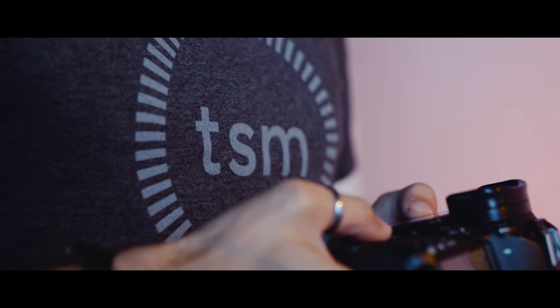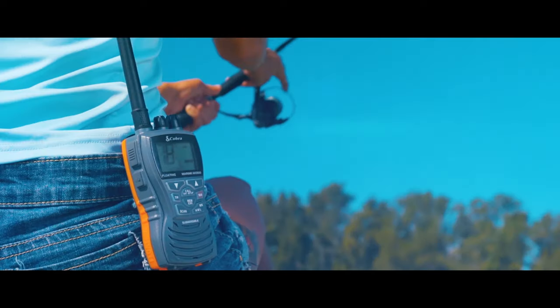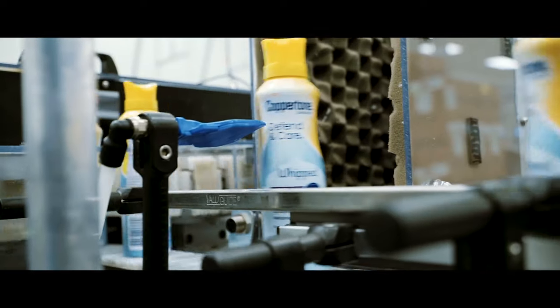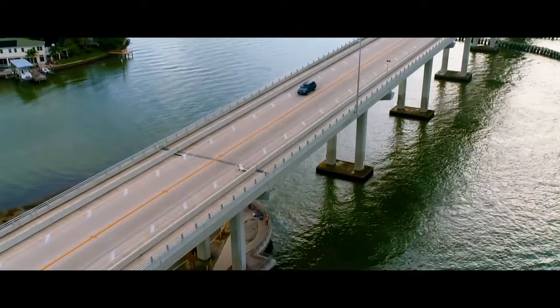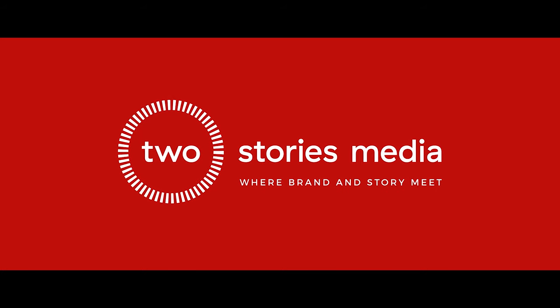Every brand tells a story. At Two Stories Media, we share your business with the world through powerful and vibrant imagery. Based in St. Petersburg, Florida, we create films that highlight what you do best while aiding in your marketing and advertising strategies. Whether you're an established organization, a startup, or somewhere in between, our experienced team brings your vision to life from conception to completion. Two Stories Media — where your brand and story meet.